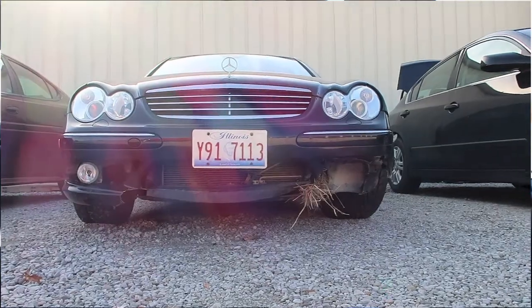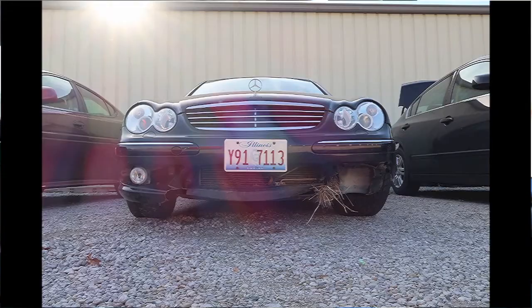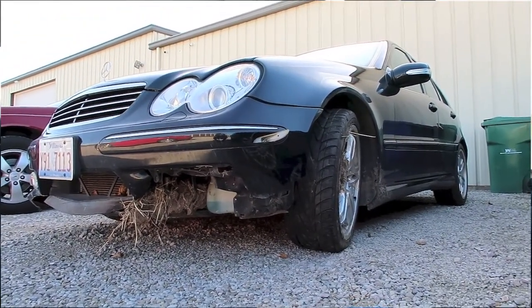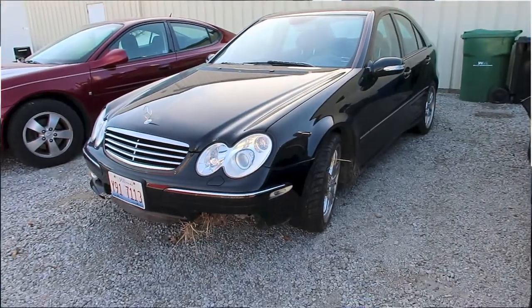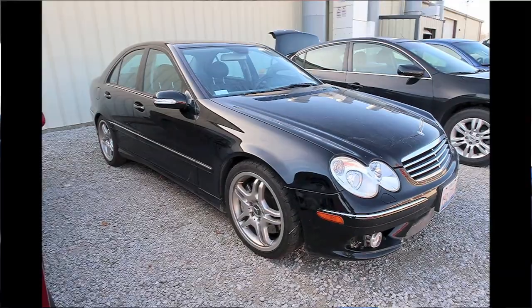I just got it back from an automotive collision center due to the fact that I got ran off the road on Thanksgiving evening this past year, 2017. So the car's been gone for about a month and a half to almost two months now, and I'm very happy to have it back.